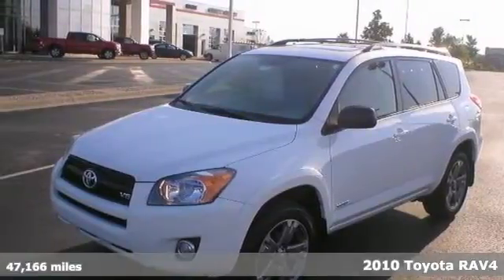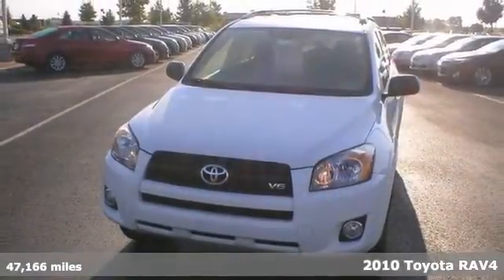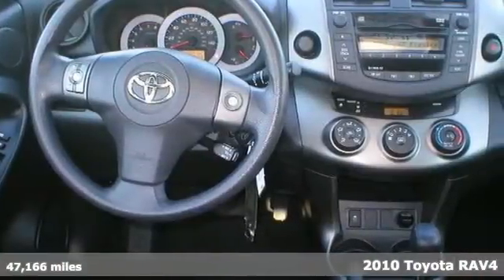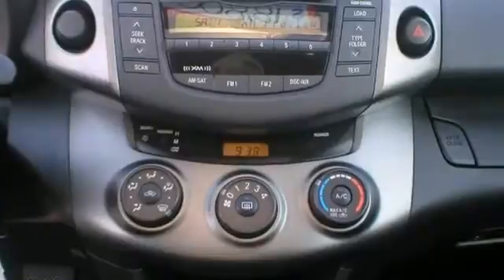Here's a 2010 Toyota RAV4 Sport. It has plenty of room and it's very fuel efficient. If you've been thirsting for just the right RAV4, you better stop your search right here.